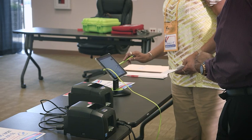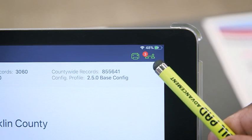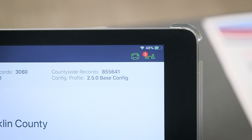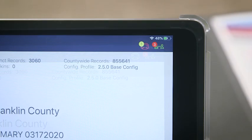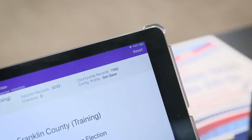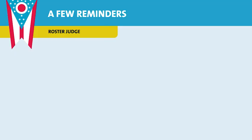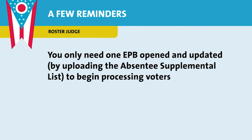Once the voting location manager or deputy has logged into all EPBs, check to ensure all EPBs are syncing with one another. Locate the number of EPBs icon in the upper right corner and ensure the number shown is one less than the total number of EPBs, including the one at the paper ballot table. Check for printer connection — a green printer icon means you are connected, a red printer icon means you are disconnected. Touch the green printer icon and select 'Test Print.' You will only need one EPB opened and updated to begin processing voters.